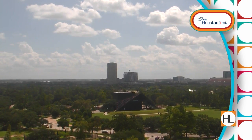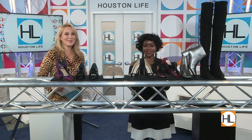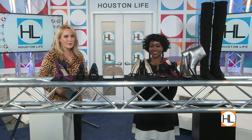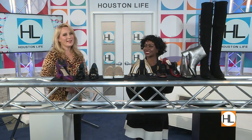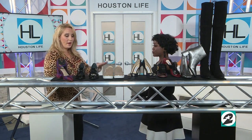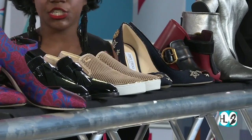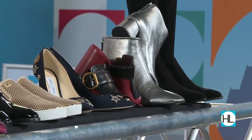We're officially into fall and it is time to start thinking about your fall footwear. Our neighbors right next door at Nordstrom have got you covered. Here to show us how to step out in style this fall is our friend stylist Ashley Dunn. Today we're talking about shoes, shoe trends, and all of the rage about shoes.